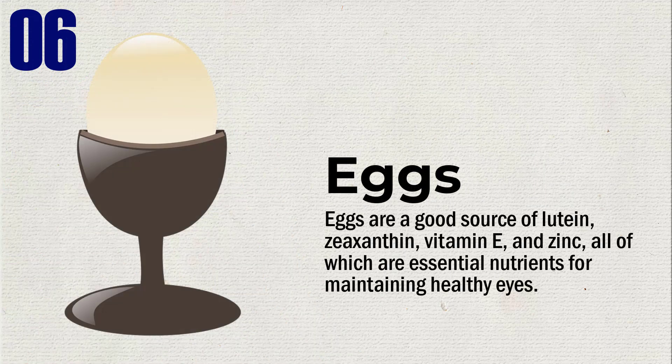Eggs are a good source of lutein, zeaxanthin, vitamin E, and zinc — all of which are essential nutrients for maintaining healthy eyes.